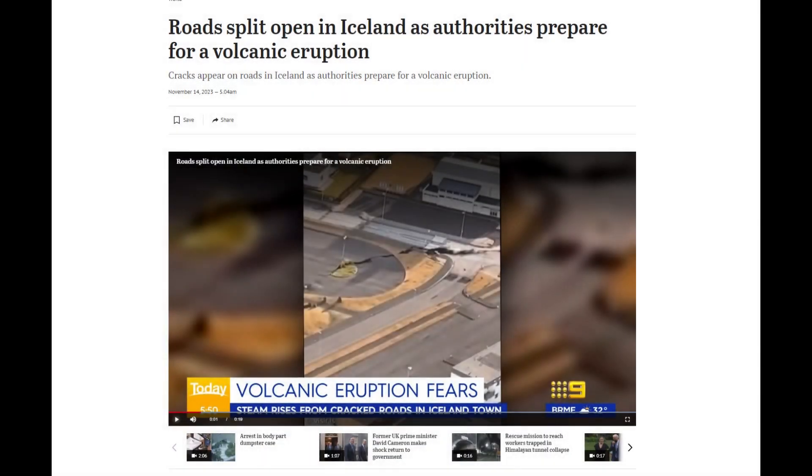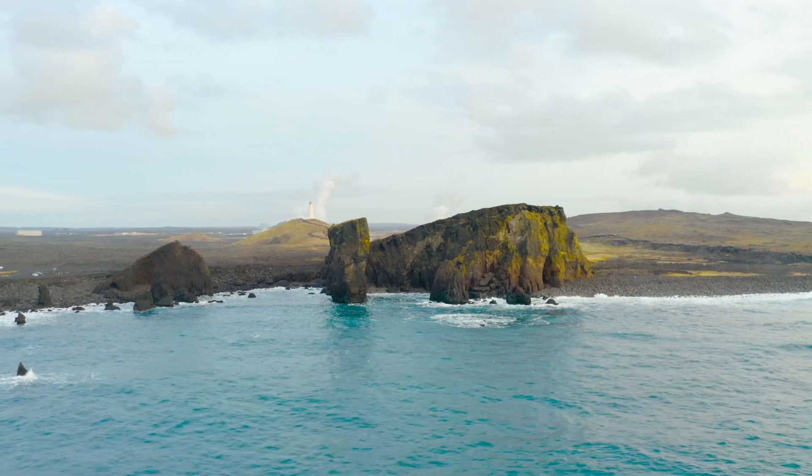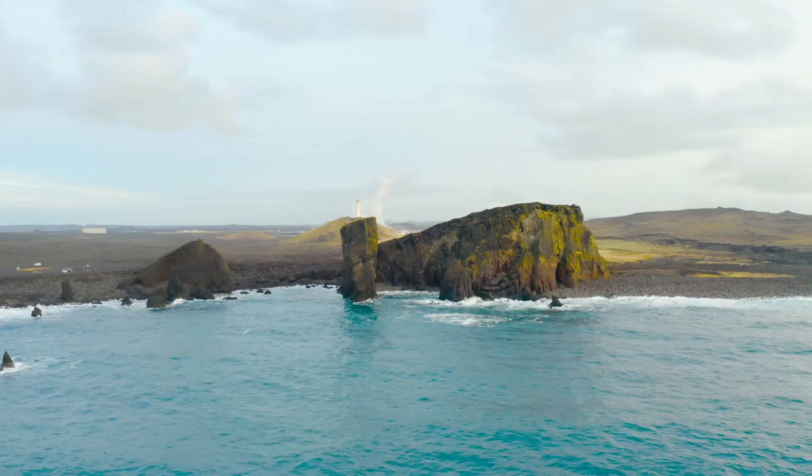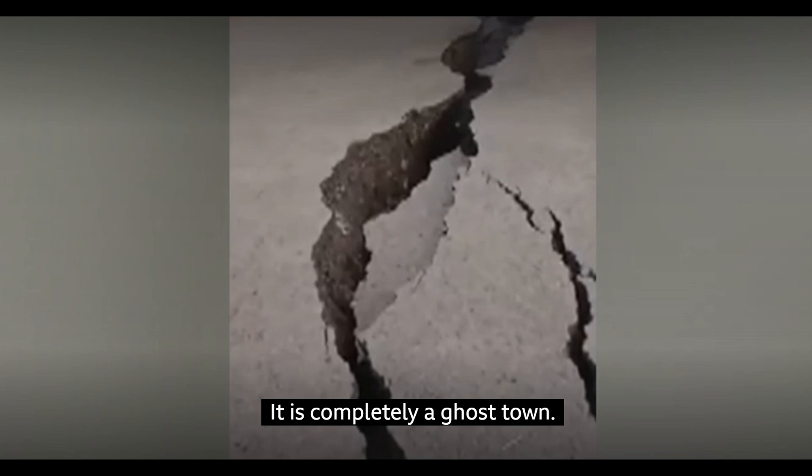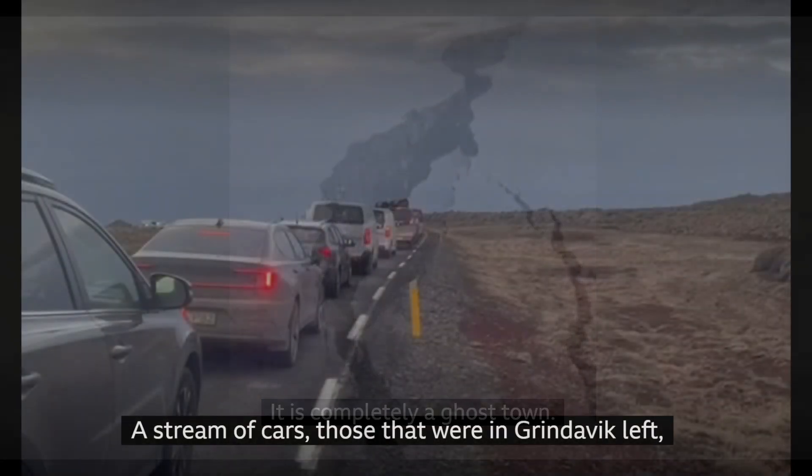Seismic activity has also been significant, with around 700 earthquakes recorded in the area, including a magnitude 3.1 at Hagerfell. The earthquakes have predominantly been along the magma tunnel, with depths ranging from 1.86 to 3.1 miles. Land deformation in the region continues, aligning with ongoing magma movement beneath the surface.